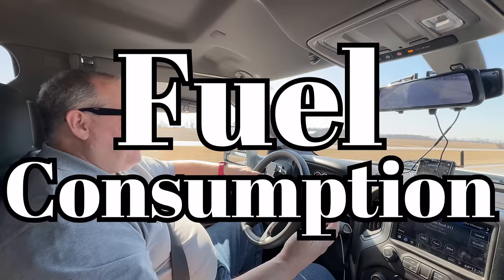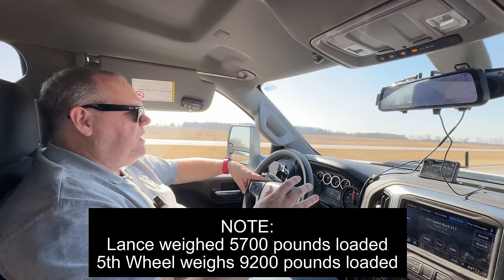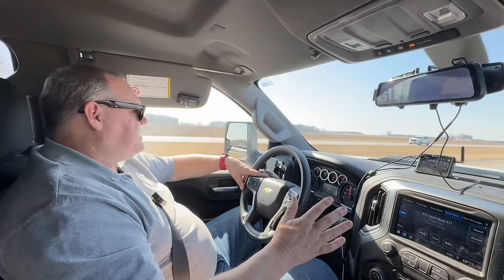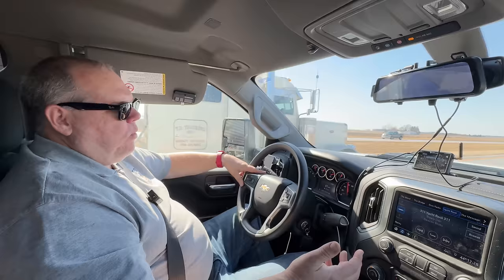As far as towing gas mileage, we are getting probably about a mile to a mile and a half less pulling the fifth wheel than we did the travel trailer. With the travel trailer, I could sometimes get between 9 to 10 and a half miles to the gallon. With the fifth wheel, we've been averaging closer to 8 to maybe 9, or 9 and a half if everything's going well — no wind, flat surface, warm temperatures. So we probably lost a little bit in terms of miles per gallon, but everything that we've gained really far outweighs that.